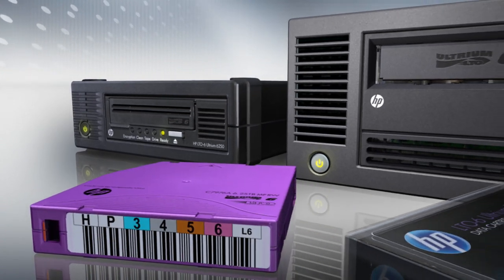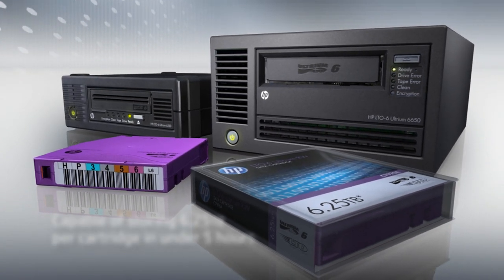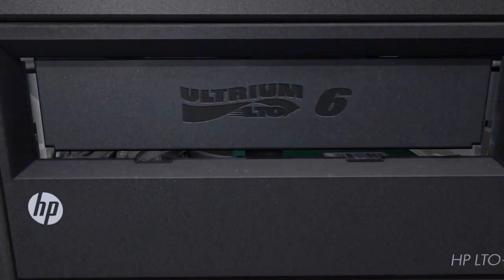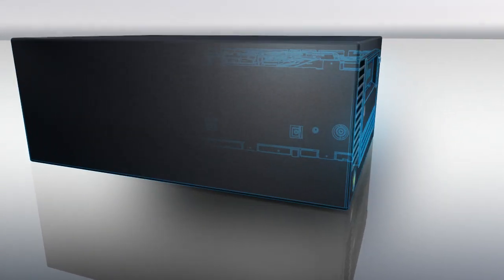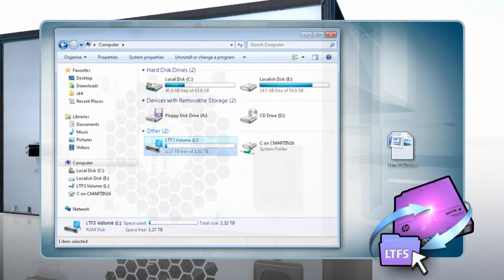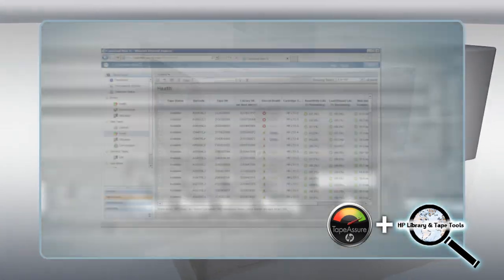Building on the tried and tested open standard LTO format, HP's premier line of tape backup and archive devices are capable of storing up to 6.25 terabytes per cartridge in under five hours. The family of HP LTO6 tape drives features hardware-based data encryption to prevent unauthorized access, and HP StoreOpen with LTFS for managing and sharing files via an interface that behaves just like a hard disk. Comprehensive diagnostic and monitoring tools are also provided to keep your tape drive and media in tip-top condition.